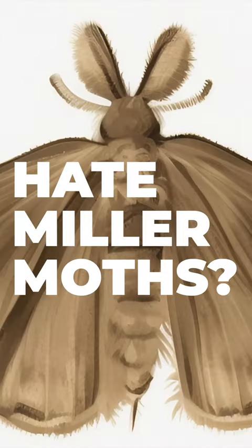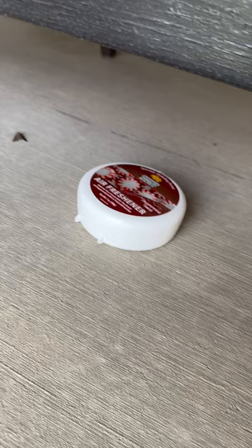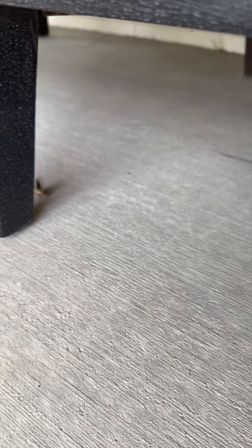Do you hate miller moths? Well, we do too. And we found the easiest way to get rid of them is this right here. Just put this little guy wherever you have a bunch of moths and they will literally go away. Watch this. Pretty incredible.